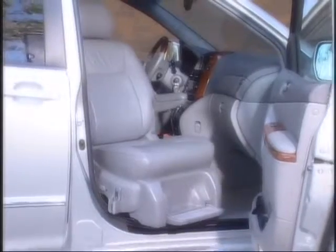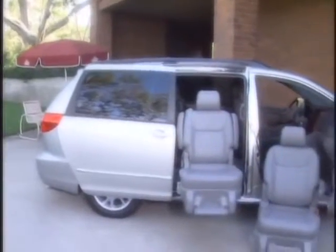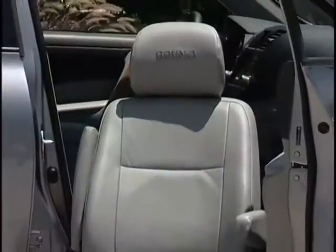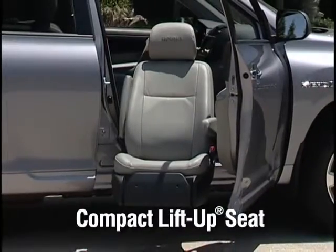Handsome, stylish and rugged, the Bruno lift-up seat created exclusively for 2004 and newer Toyota Siennas has set the standard for automotive access and comfort. Now Bruno has raised the bar again with the introduction of the compact lift-up seat.